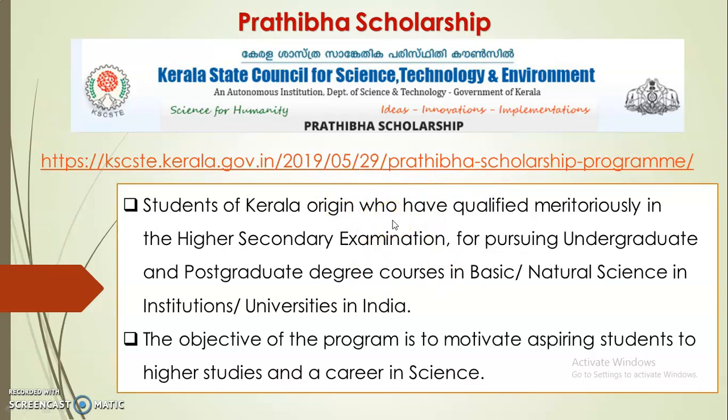We will discuss what we are going to do to apply for this scholarship. This scholarship is for students of Kerala origin who have qualified Plus Two and are pursuing a UG or integrated PG program in basic and natural sciences at any institution or university in India.